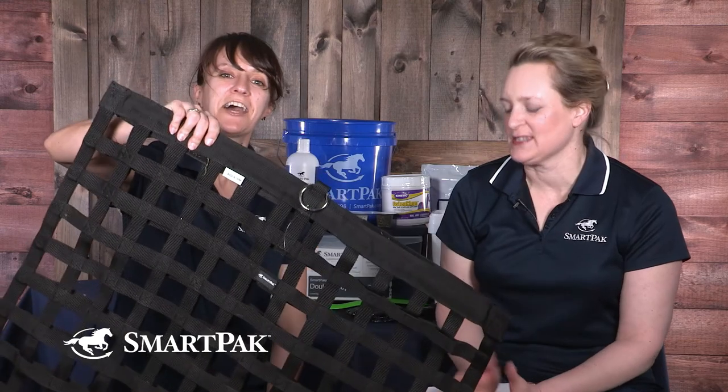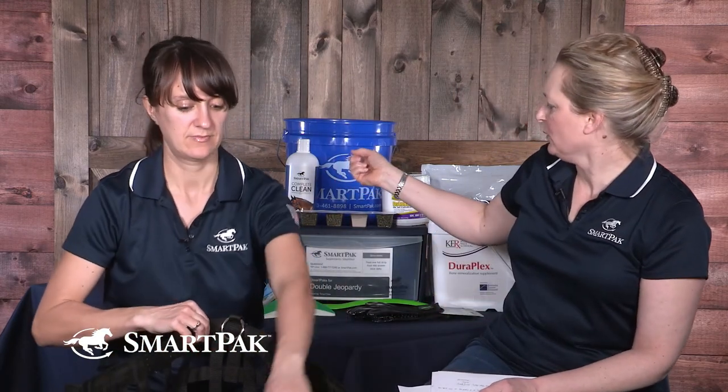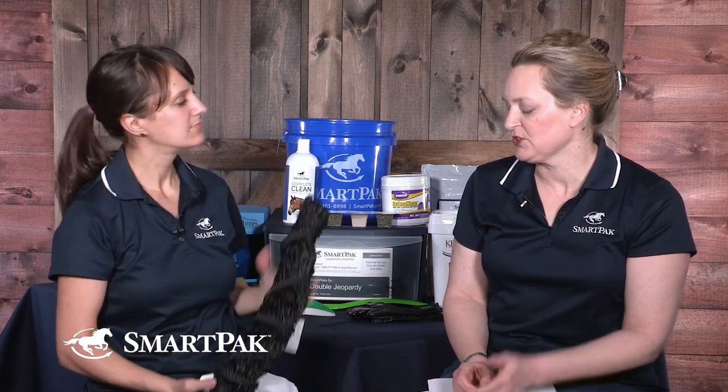Stall time is a proven risk factor for colic. A couple things you can do for that — keep food in front of the horse all the time. You can use a slow hay feeder bag; this one has the gator mouth so that it actually stays open. We also have a small hole hay net. If you're at a place that there's no chance for turnout, I hope the owners will work with you and put the hay into a bag or a net so that the horse has food in front of him and can nibble, can graze, can mimic nature as much as possible.